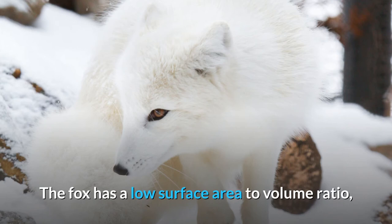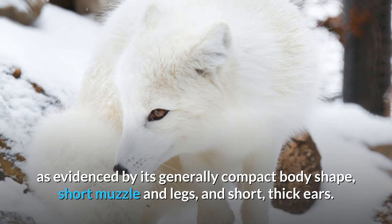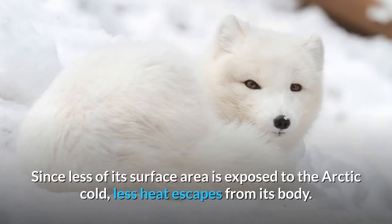The fox has a low surface area to volume ratio, as evidenced by its generally compact body shape, short muzzle and legs, and short, thick ears. Since less of its surface area is exposed to the Arctic cold, less heat escapes from its body.